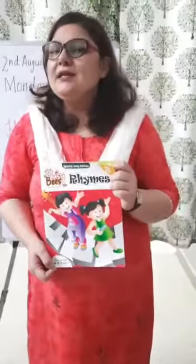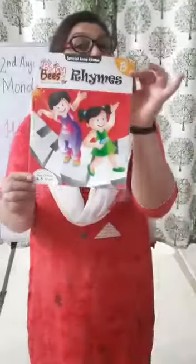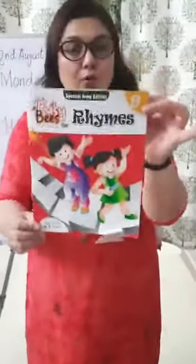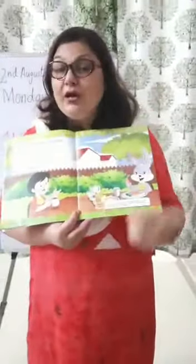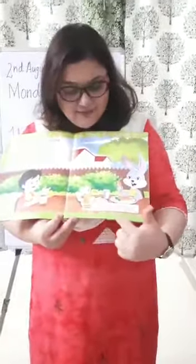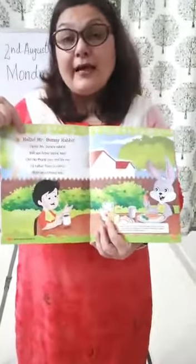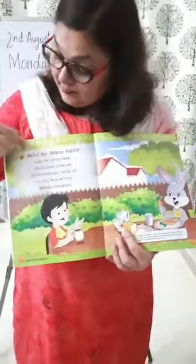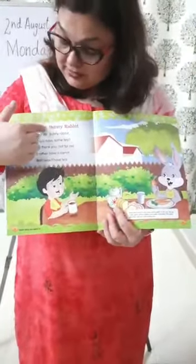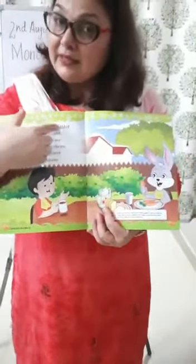Good morning dear children! How are you today? Today is Monday and Monday is your English rhyme day. So what is in my hand? This is your English rhyme book and today we are going to do our English rhyme on page number 4 and 5. So what is the name of our rhyme children? Our rhyme is Hello Mr. Bunny Rabbit.